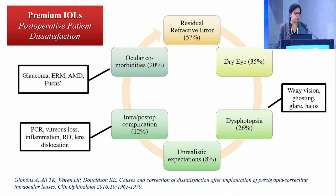The reasons for post-operative patient dissatisfaction after premium intraocular lens implantation include: residual refractive error in 57%, dry eyes in 35%, dysphotopsia including waxy vision, ghosting, glare, and halos in 26%, unrealistic patient expectations in 8%, intraoperative or post-operative complications such as PCR, vitreous loss, inflammation, RD, and lens calcification in 12%, and ocular comorbidities in 20%, which represent the wrong patients selected for premium IOL.